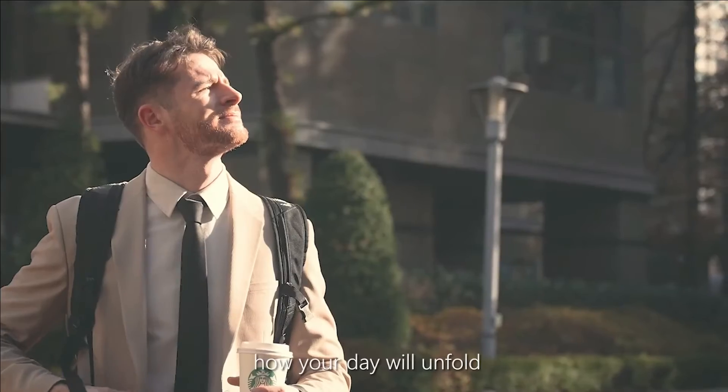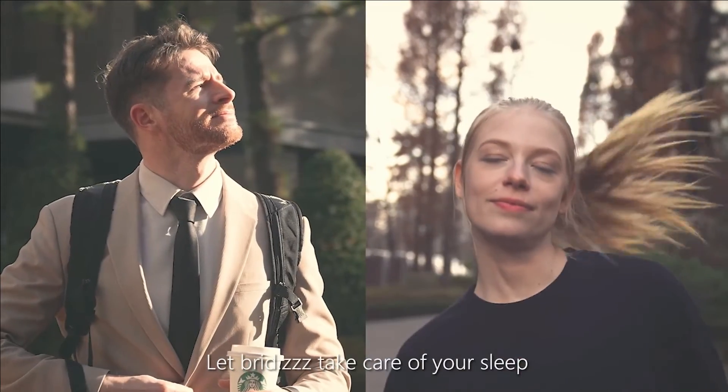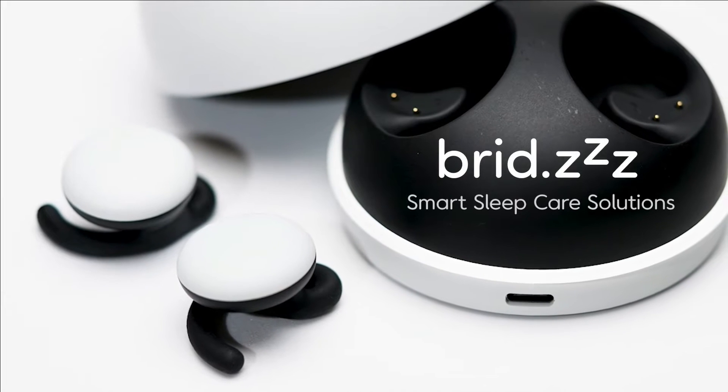Sleep is a very crucial part of life. The quality of your sleep can determine how your day will unfold, including your health and satisfaction in life. Let Breeze take care of your sleep and start your day full of energy. Breeze — smart sleep care solutions.